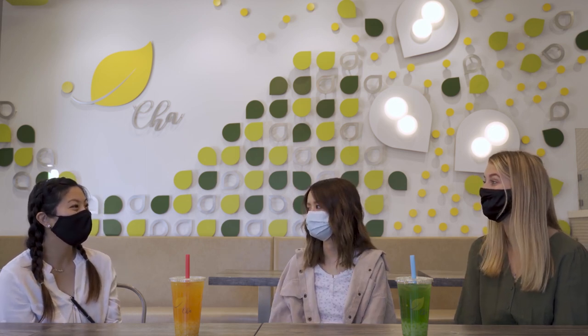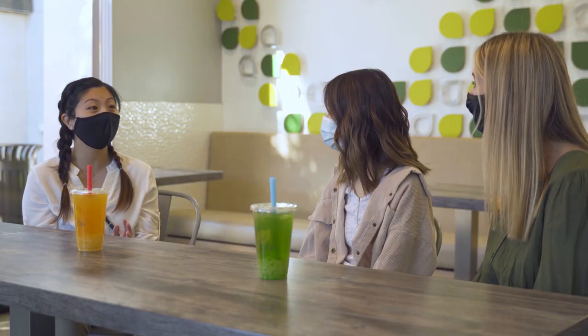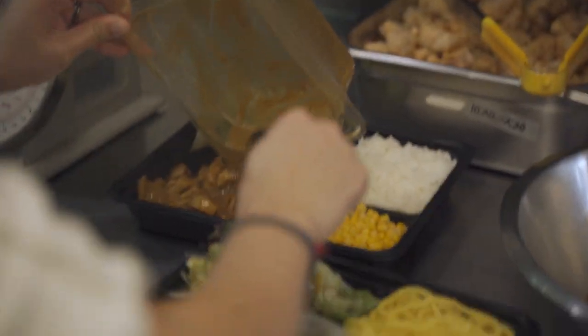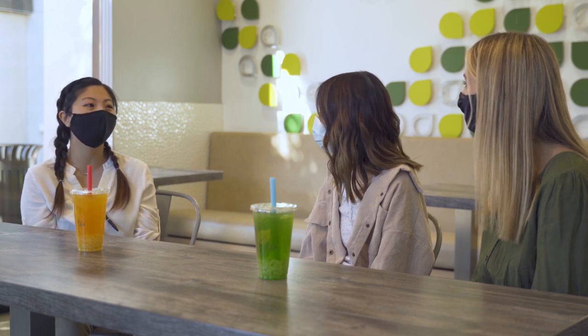So besides your drinks, are there any food items that customers always buy? Actually, it's our crispy chicken — that's one of our most popular items beside the drinks. It's crispy on the outside, juicy and tender on the inside. You can control the spice level as well, and it usually goes really well with our sweet and sour sauce.